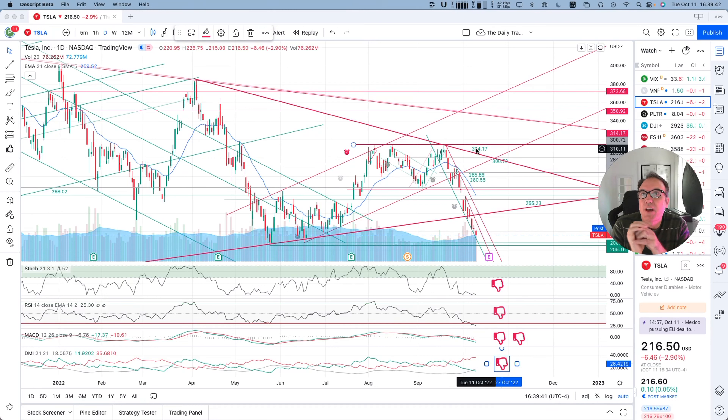Good evening everybody, I'm Pierre Roberge, the Daily Trader. It is October 11th and we are going to take a look at Tesla stock from a technical analysis perspective. My goal in doing these videos is to help you understand how you can use technical analysis to make better trading and investing decisions, but I'm not a financial advisor, so please do your own research and make your own decisions.